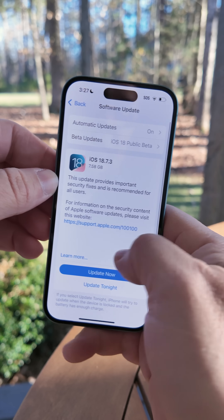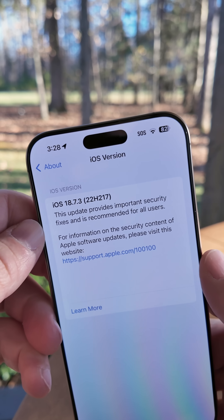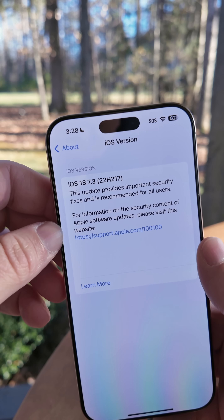Once you've enabled the public beta or developer version, go ahead and refresh and you should see the update. If you're not seeing it, go back to Software Update and you should see it now. Once it's installed, go to Settings > General > About and check the build number — if it's 22H217, that's how you know you have the public version.